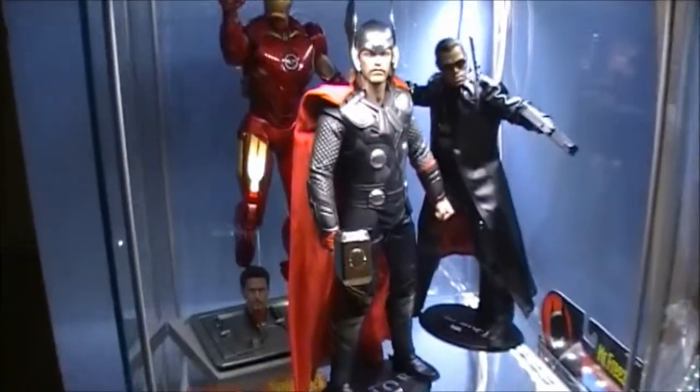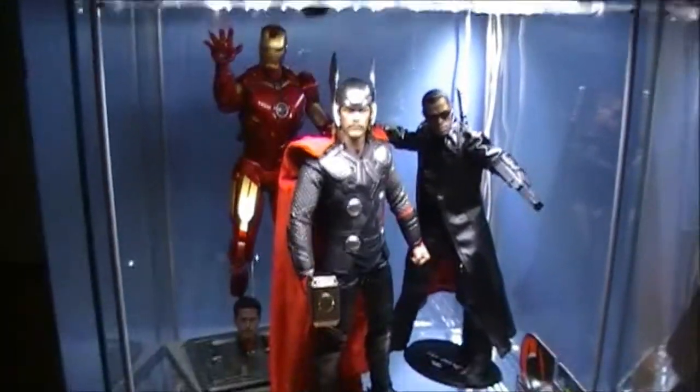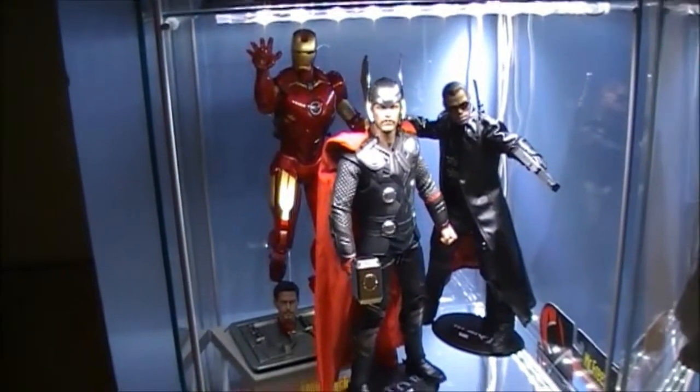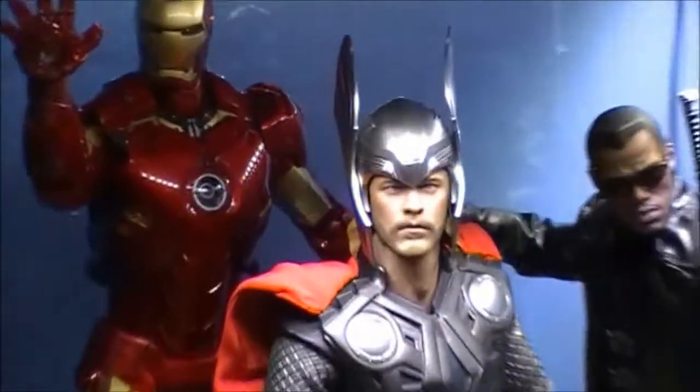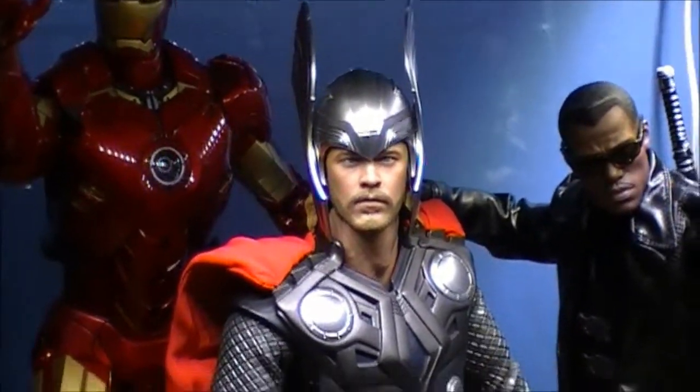Down here this has officially become the Marvel shelf. I'd say it'll eventually be full with Avengers figures. As you can see, I put the helmet on — it looks so much better with the helmet on.